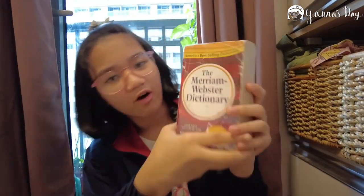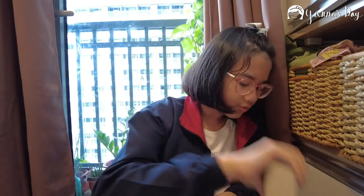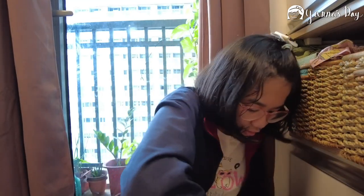We also have our Merriam-Webster dictionary. In school this is very helpful. It can go beside my Harry Potter book.